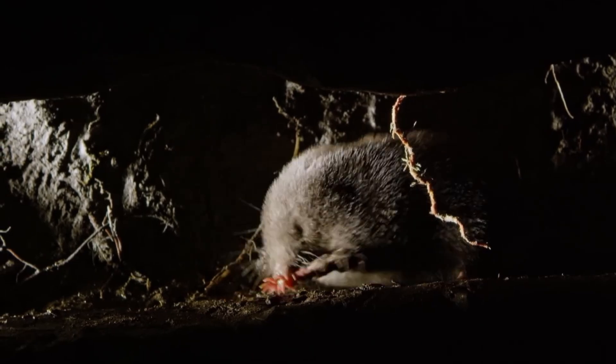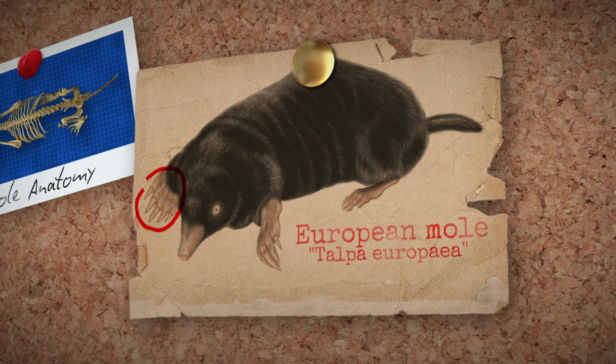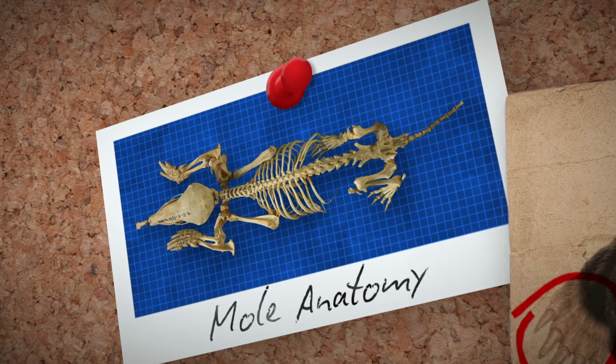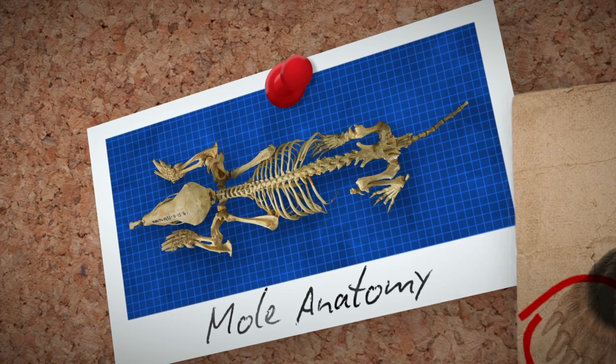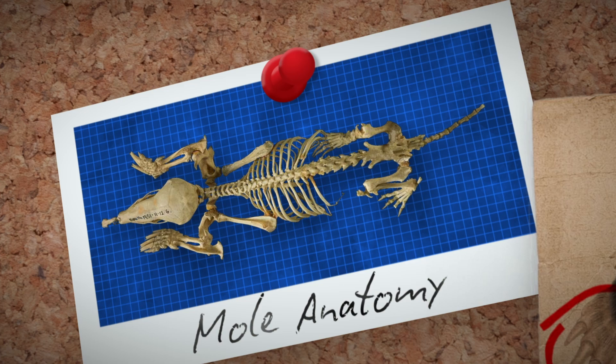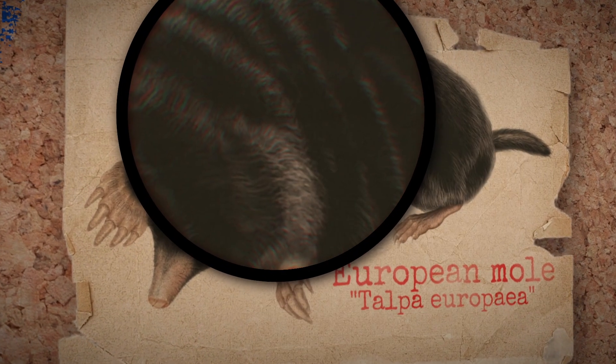Though it would be useless if they couldn't actually get underground in the first place. The mole's most well-known trait is its extraordinary digging capability. Such speeds are powered by an extra thumb on each paw, specifically engineered to increase the surface area, allowing moles to tunnel much more efficiently and in turn find more food. Since moles often need to crawl backwards and forwards, their coat is designed to not point in one direction. Contrary to popular belief, moles don't dig to find food — they dig so food finds them.